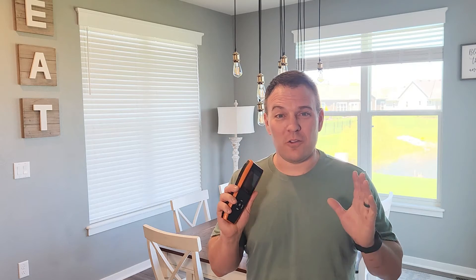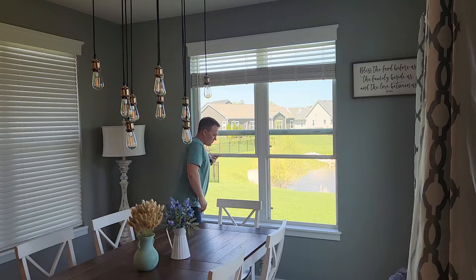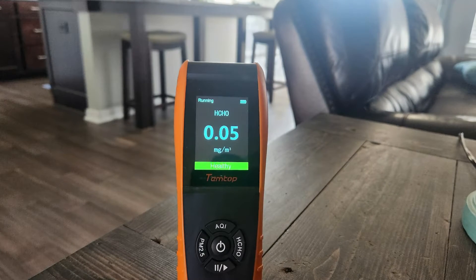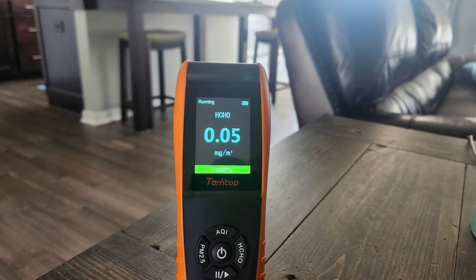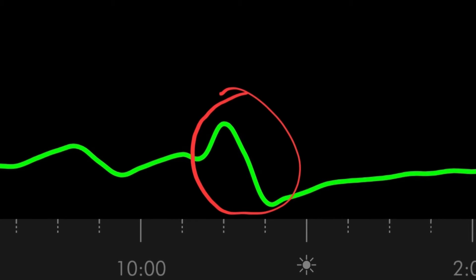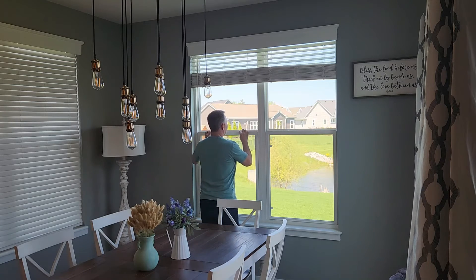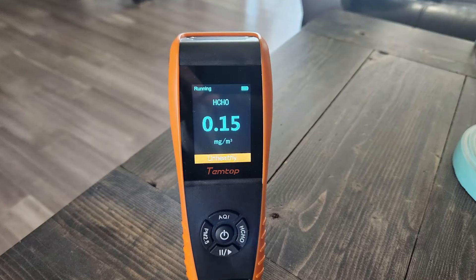I set up my air quality meter with all the windows closed, then opened just a few windows, and after an hour I saw a dramatic reduction in both formaldehyde and VOCs. My Dyson air purifier was off but still collecting data, and you can really visualize the improvement by looking at this data. However, when I closed the windows the levels returned in about four or five hours. Those are pretty amazing results.